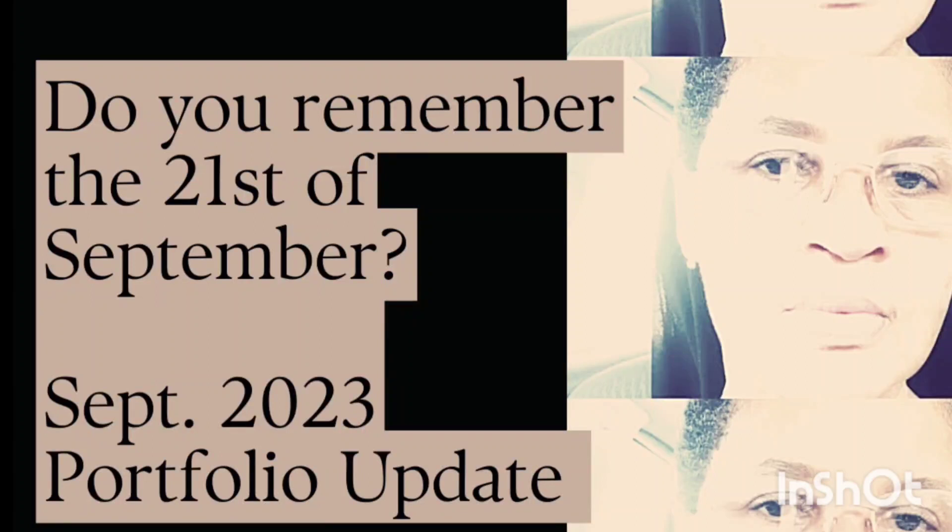Welcome to Investing with Danielle. This is my September update.